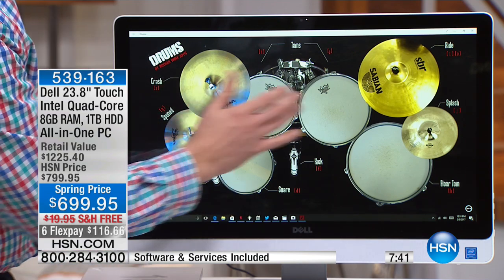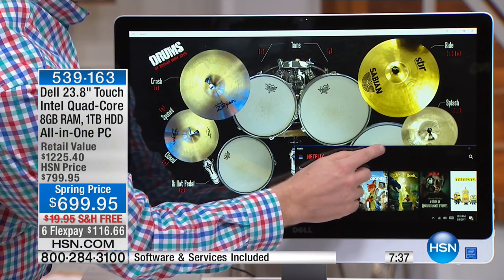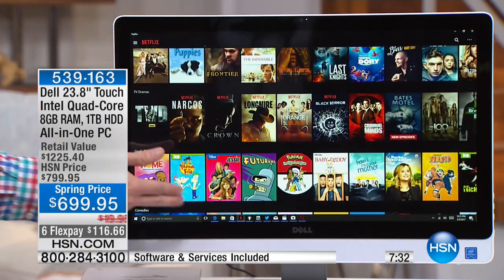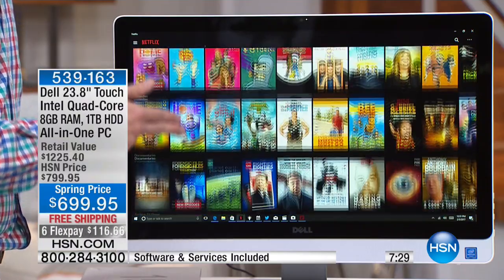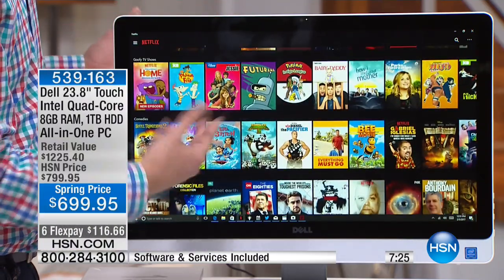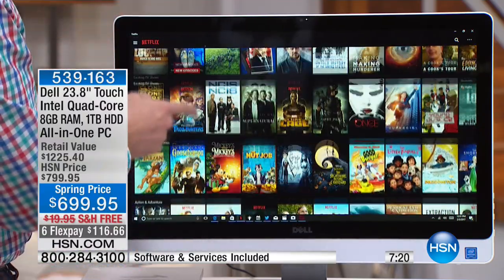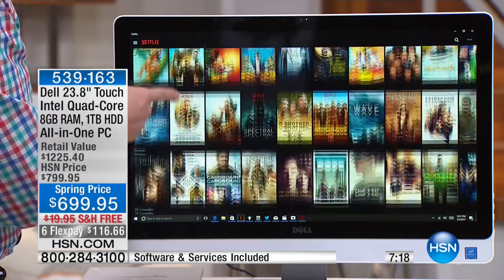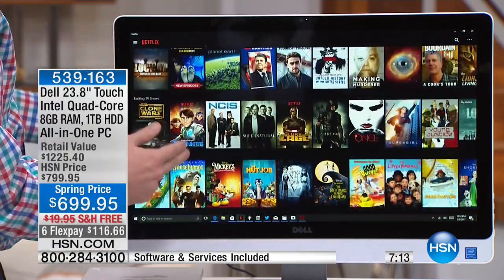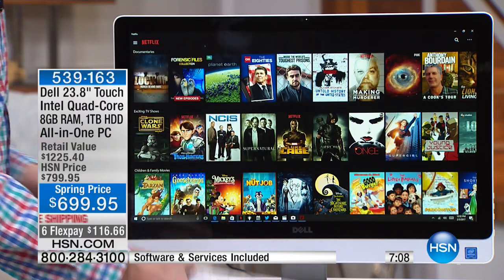Think of this as more than just an entertainment device. If you have Netflix, HSN, or all the major TV networks, you can download their apps and turn this into a television — a 24-inch TV. Joe has this in his guest room so guests can check the internet, check email, see the big screen, and watch Netflix, Hulu, and all the major networks. No special cable run needed — just plug it into the wall because it has high-speed wireless internet.